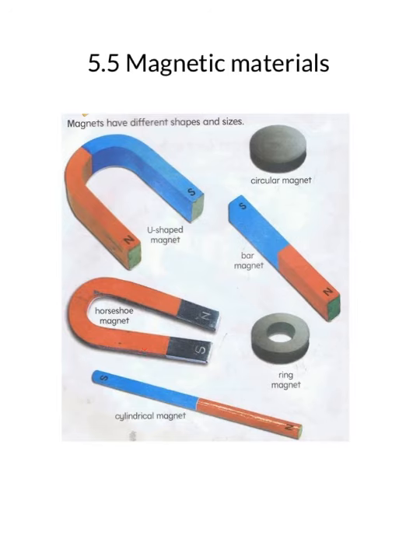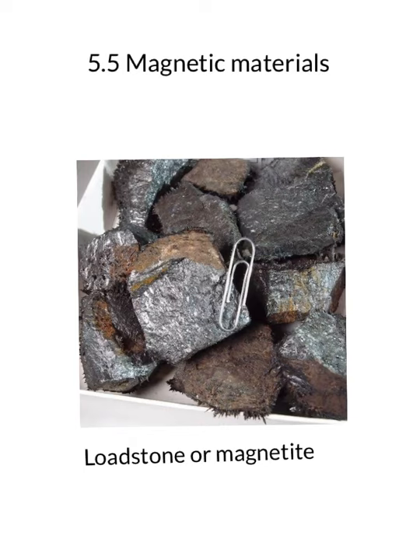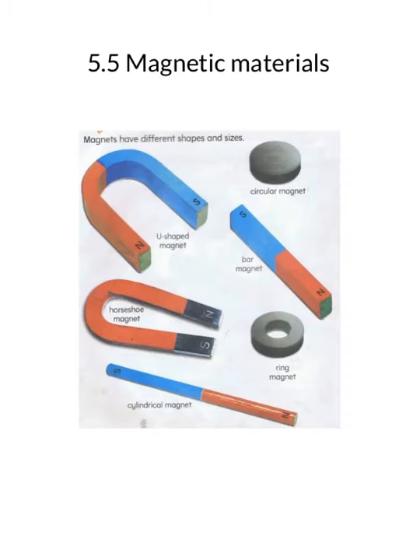Magnets can be found naturally and they are man-made also. Naturally, magnets can be found buried under deep layers of the earth, found in the form of ore or rocks, also called as lodestone or magnetite. These are dug out from the earth and used as magnets. Artificially, these magnets are made by a combination of metals, and then an electric current is passed through the metal to give it a magnetic effect.